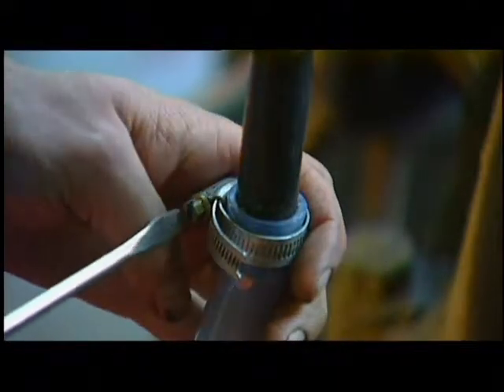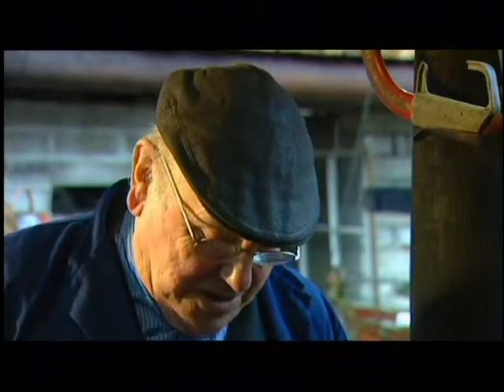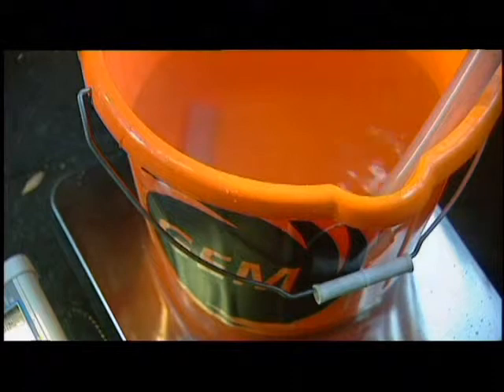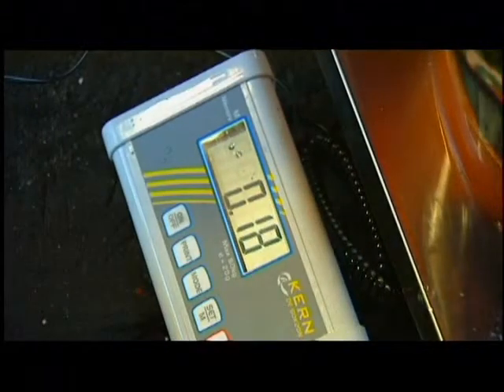To prove a trap's effectiveness at getting rid of condensate or water without losing precious steam, there are some simple scientific tests. This is what's known as a bucket test, and it proves without a shadow of a doubt the amount of condensate and steam that comes out of any steam trap. All you've got to do is at the end of the day weigh the contents of the bucket — the more that comes out, the more inefficient the trap is.